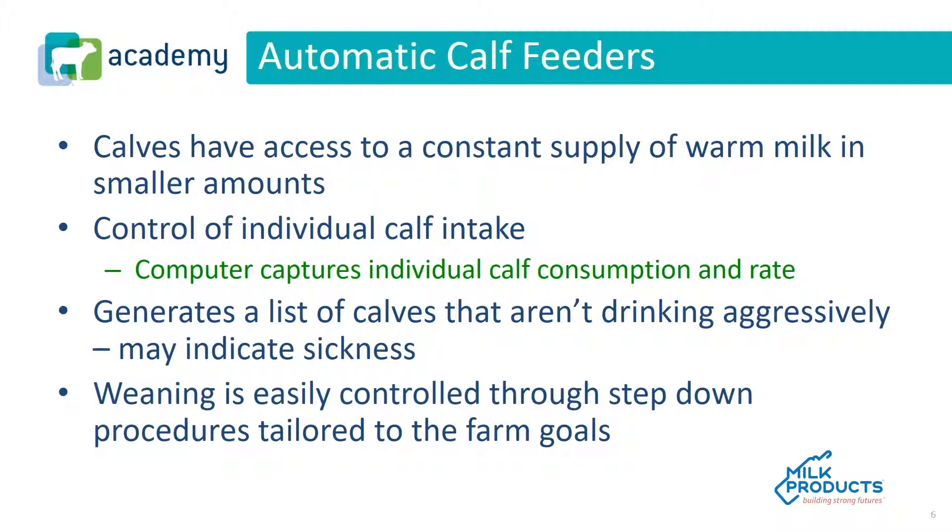Another feature is the control of individual calf intake. It can be programmed — the computer captures individual calf consumption and rate of consumption, then generates a list of calves that aren't drinking aggressively, which may indicate sickness.